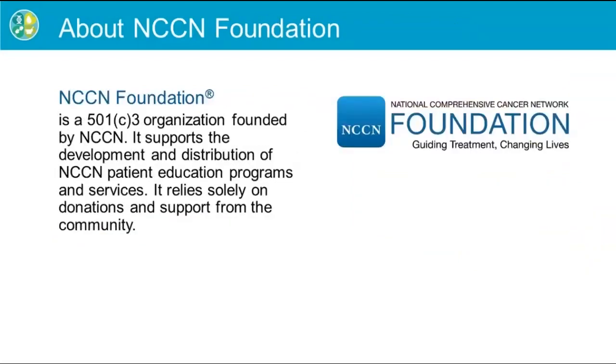The NCCN Foundation is a non-profit organization that raises funds for NCCN patient education programs. New and updated patient guidelines, as well as patient webinars, are funded using financial support from the community.